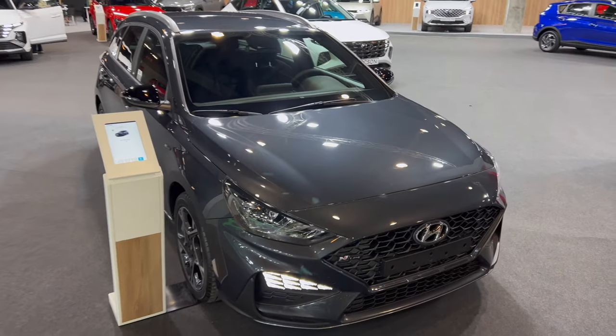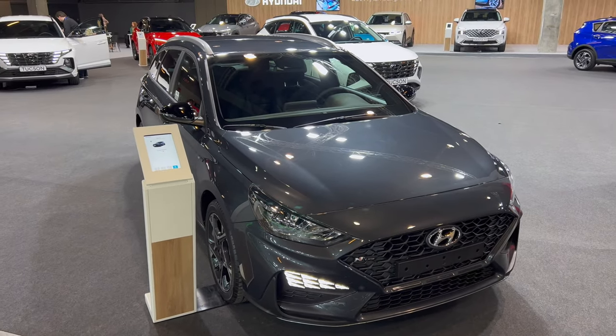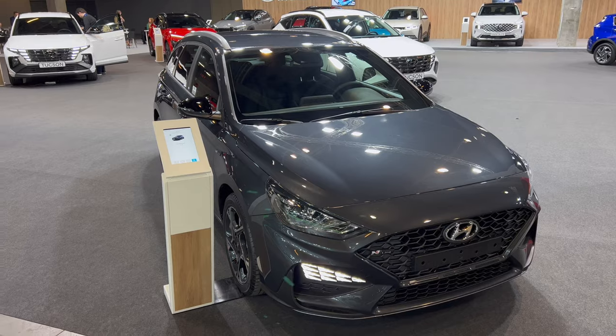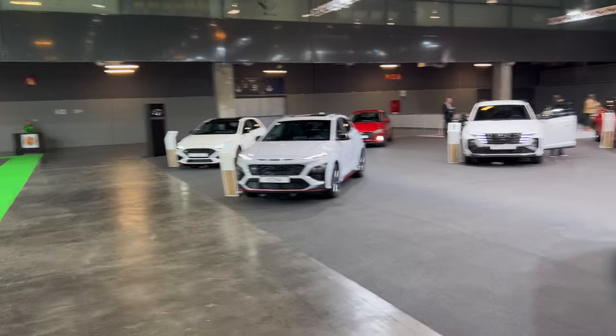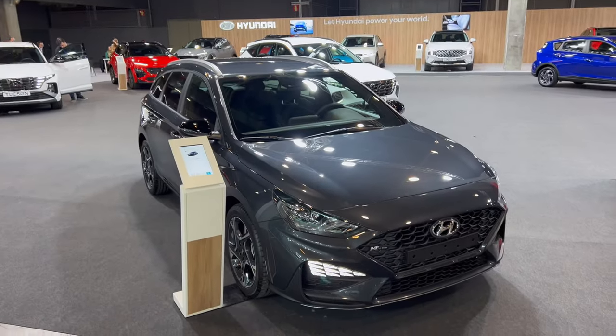That was the i30 N-Line wagon. If you want to see more, I'm going to cover a separate video on the i30 N special limited edition, so subscribe if you want to see that. Be a cool person, smash the like button, and leave your comments below on how you like the i30 wagon in N-Line. They put the name plate on the car — I was a little bit early filming at the car show. Subscribe to see more — see you in the next one, bye!